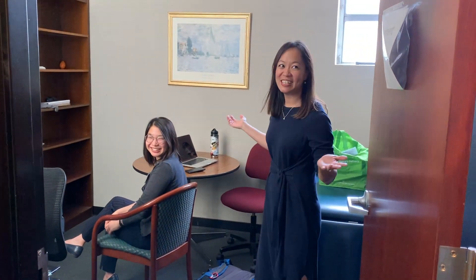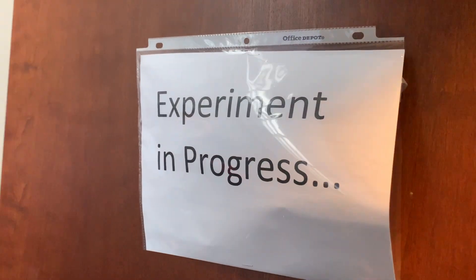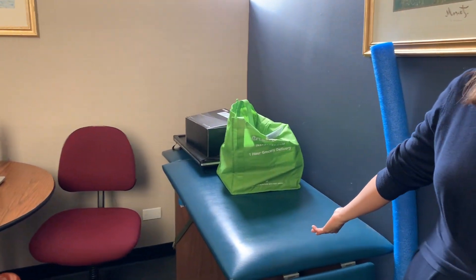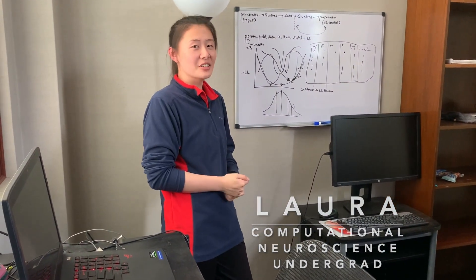This is a multi-purpose room — it's an experiment room. It also has a plinth so that we could put patients on it theoretically. This is where we do some meetings. Hi, I'm Lily. I'm a PhD student in Occupational Therapy and Occupational Science. I'm Laura. I'm an undergrad in Computational Learning Science.